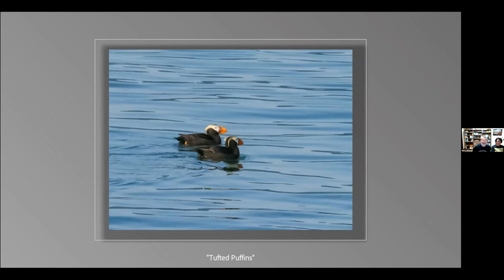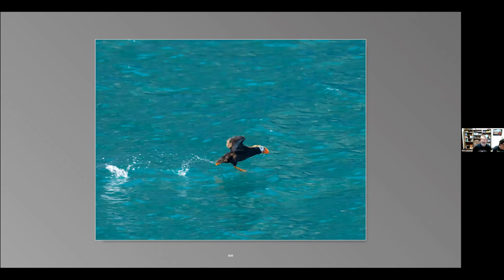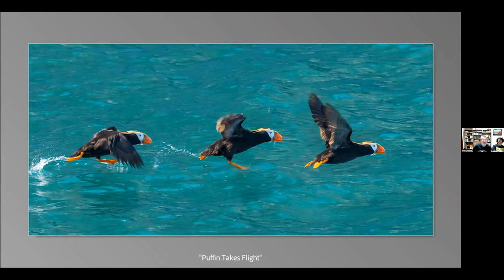I saw a puffin start to fly — it started running across the water, and I got shots as it finally launched off into flight. I thought that would make a nice composite collage, so I put these together showing the puffin running across the water and launching itself off into space. Another one of my favorite images from the trip.